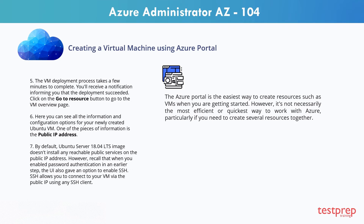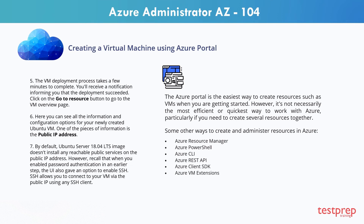The Azure portal is the easiest way to create resources such as VMs when you are getting started. However, it's not necessarily the most efficient or quickest way to work with Azure, particularly if you need to create several resources together. Some other ways to create and administer resources in Azure include: Azure Resource Manager, Azure PowerShell, Azure CLI, Azure REST API, Azure Client SDK, and Azure VM Extensions.